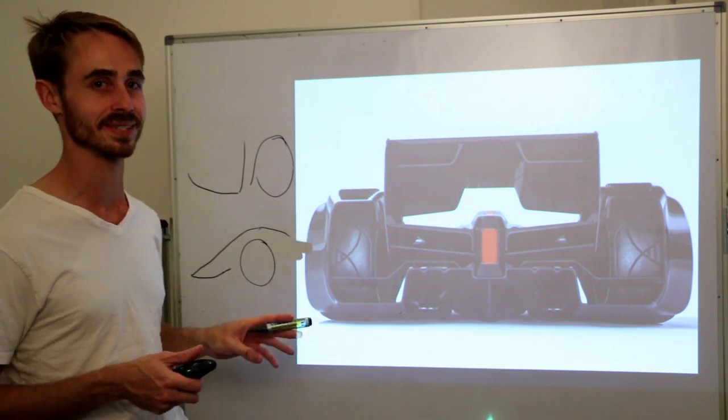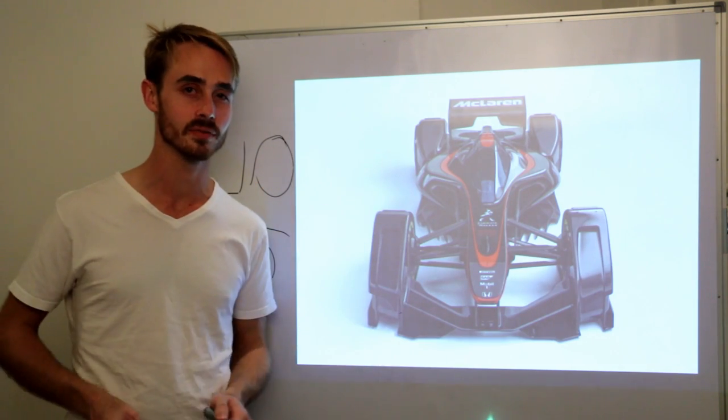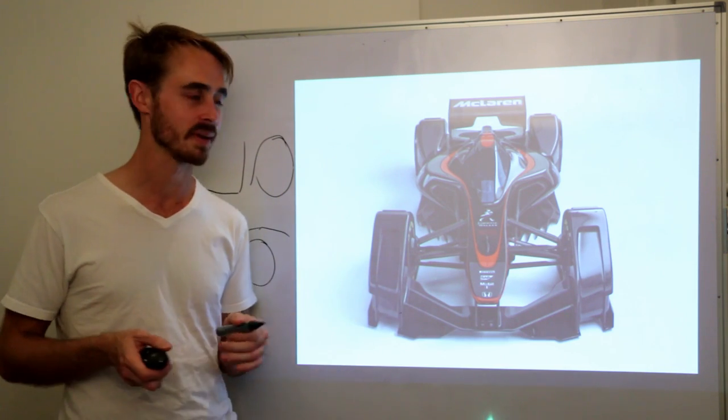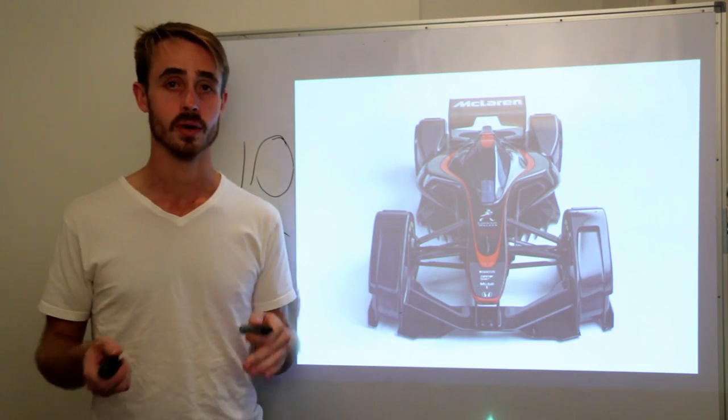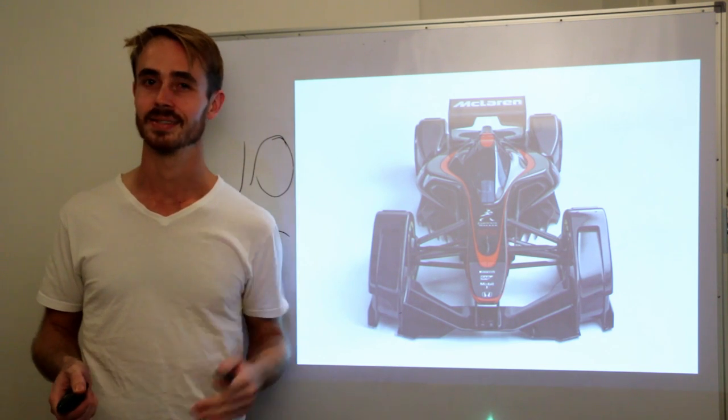But this looks really cool, doesn't it? So yeah, that's the aerodynamics of the MP4X, somewhat myth-busted for you. I hope you enjoyed the video — this is a bit of an unusual format for me and I've never done this before, so let me know if you like it. If you did, don't forget to like, comment, and subscribe, and hopefully see you next time.